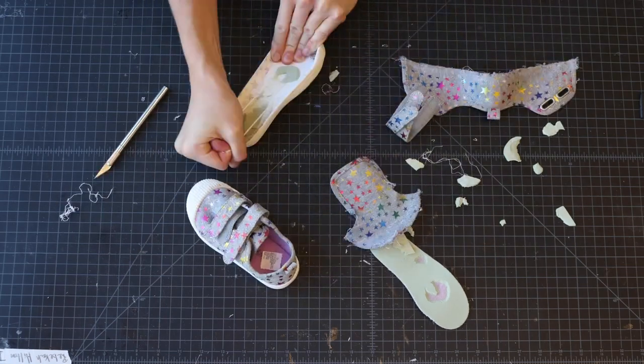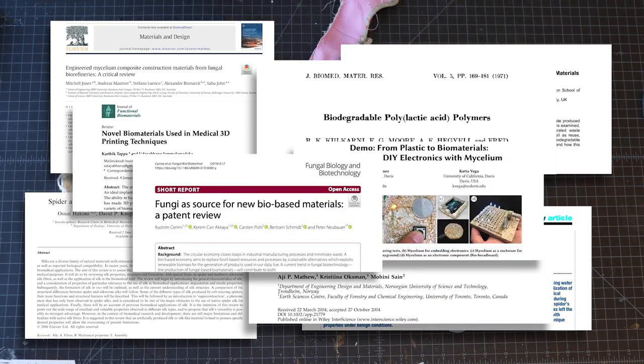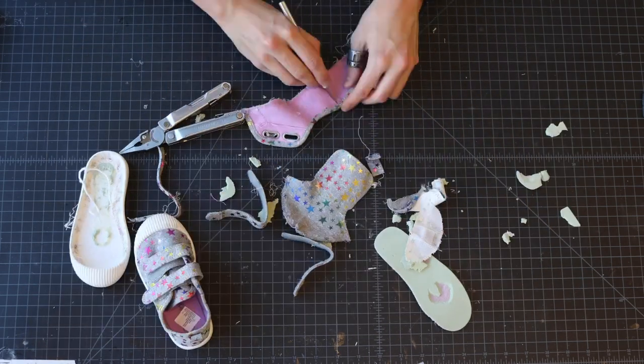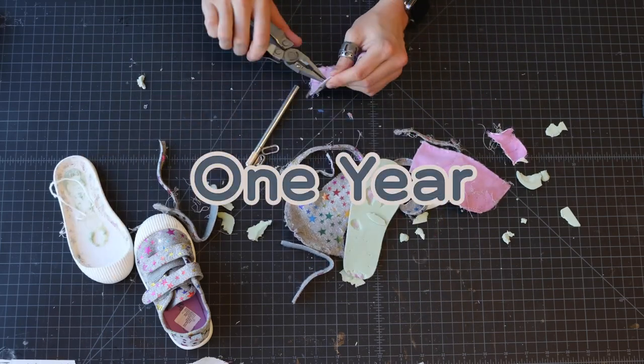My thesis is: given all the material science innovations in recent history, a shoe can be created that integrates back into the biosphere seamlessly within one year of degradation time. This is where we begin my design experiment.